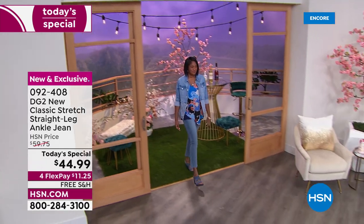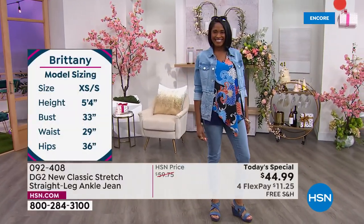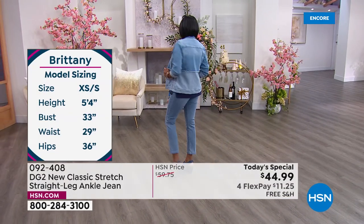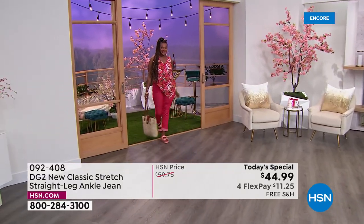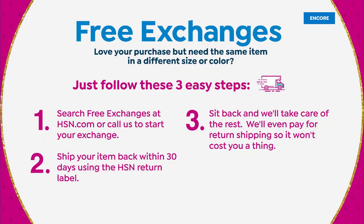Special deals: number one, the HSN card — when you make your first purchase with a brand new card you save $50 on whatever you're buying. So if you got the card now and bought the jean, it's essentially free with free shipping. Number two, brand new as of last week — free exchanges. If you need a different size or color, HSN will take care of it absolutely free and ship the replacement back to you for free.